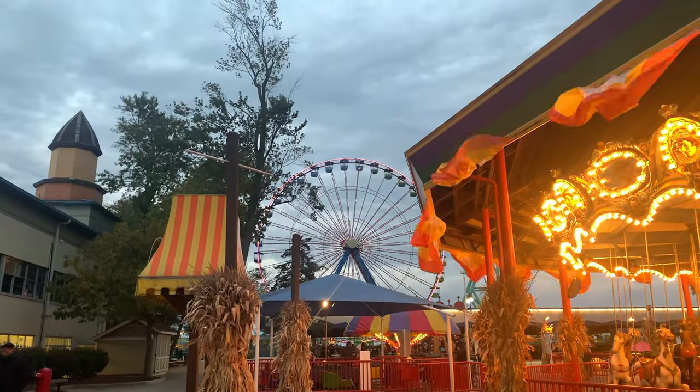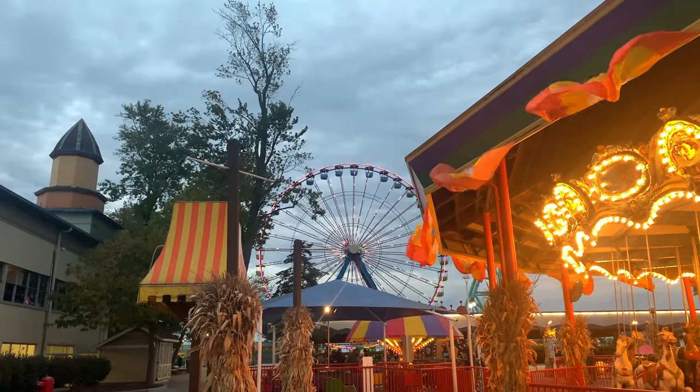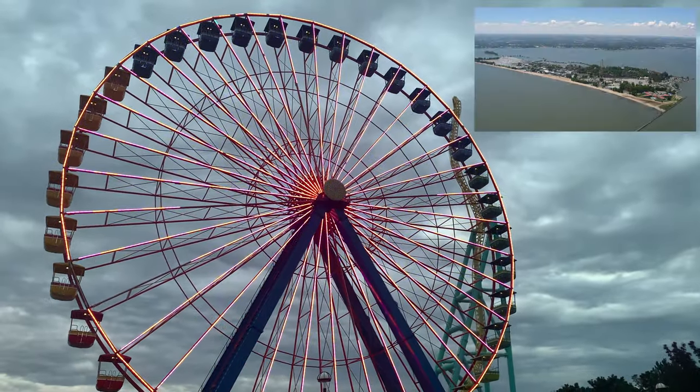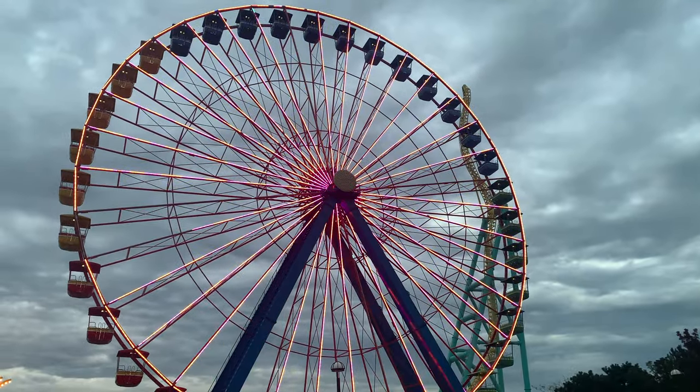Looking out ahead you can see the beautiful Ferris wheel, and it honestly is really gorgeous, especially the way it lights up. Now when you're at the top of the Ferris wheel you will get a beautiful view of all of the water. However, I never made my way up there because I am terrified of heights, but it is a really beautiful shot.